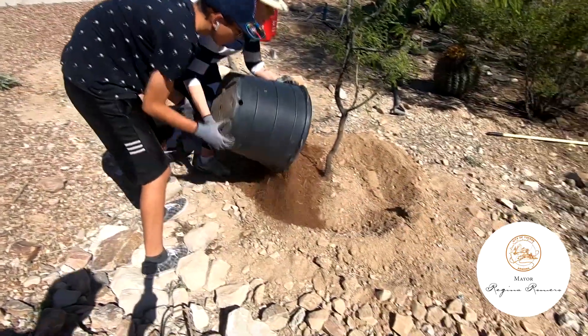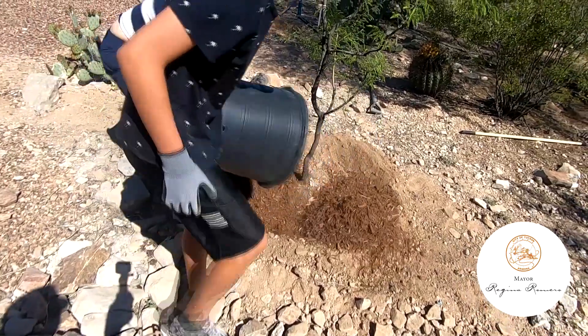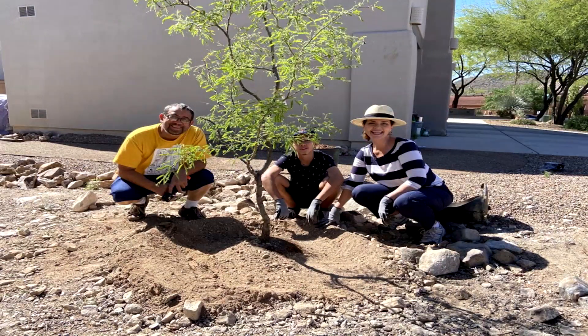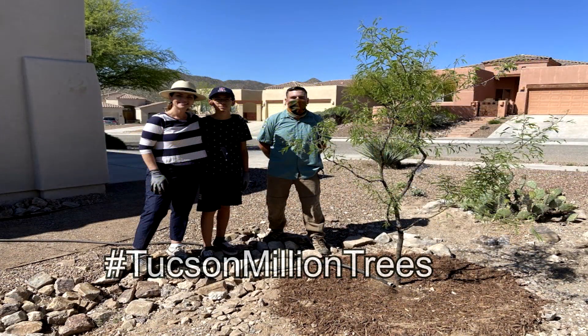I encourage you to plant a native tree in your community and help us make Tucson a greener and climate-resilient city. Join the Million Trees campaign, plant a tree, share a photo on social media, and tag us at hashtag TucsonMillionTrees.